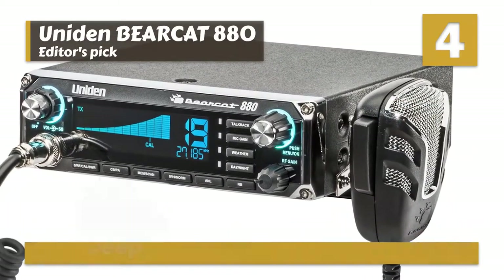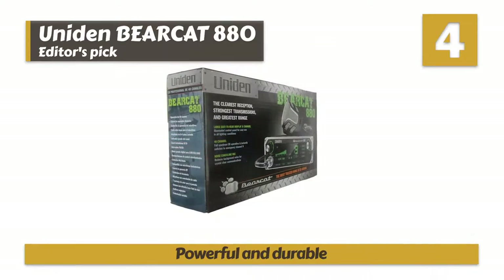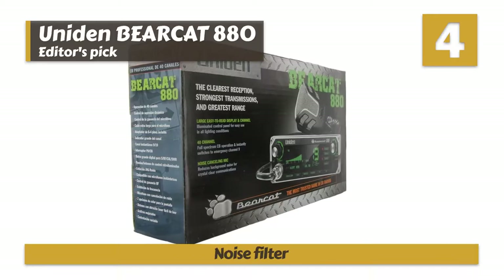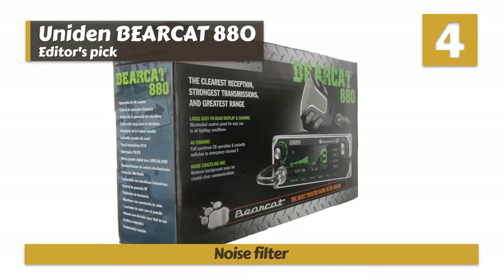Bottom line: it has a powerful and very durable design to last longer, it has up to 40 channels at your disposal for communication, and it has a noise filter to remove background noise for clear reception.